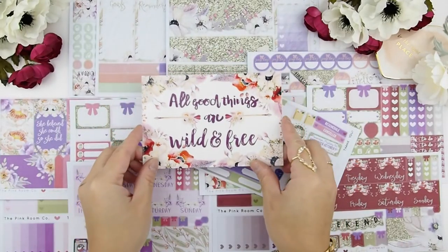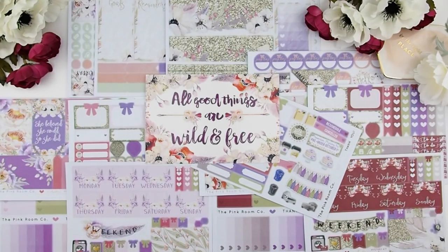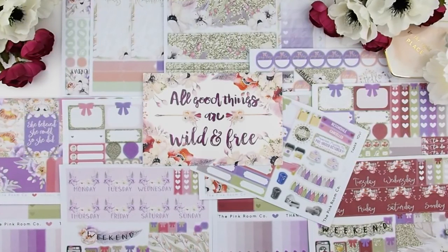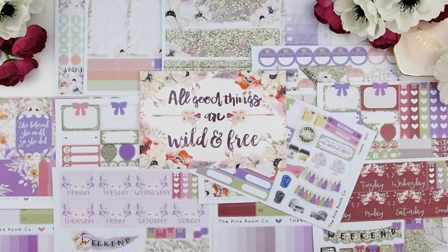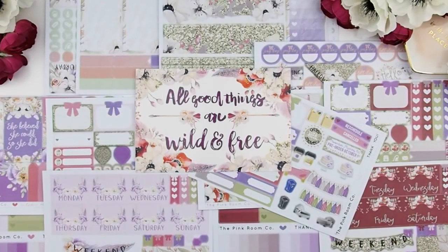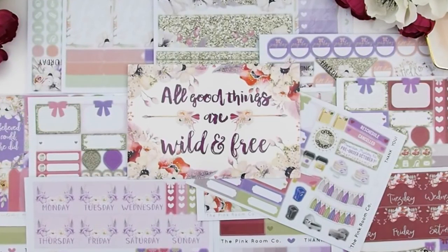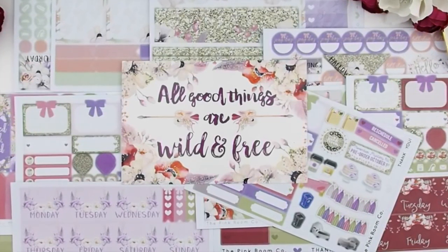Thank you for watching and I hope you enjoyed this unboxing video. Thank you to everyone who purchased an October mystery kit — you guys are awesome for selling it out before the pre-sale day even ended. After an unboxing I usually relist, but since this kit is already sold out I will not be relisting. I only make a limited amount because it's just me making them, and I need time to create new kits for the next month.